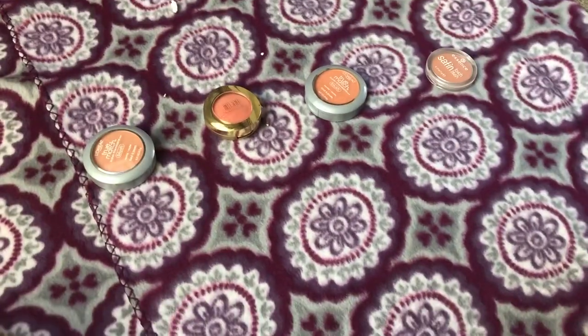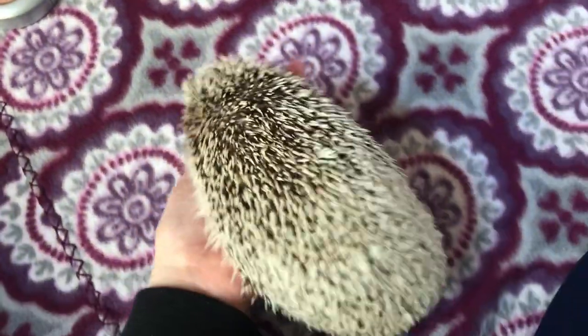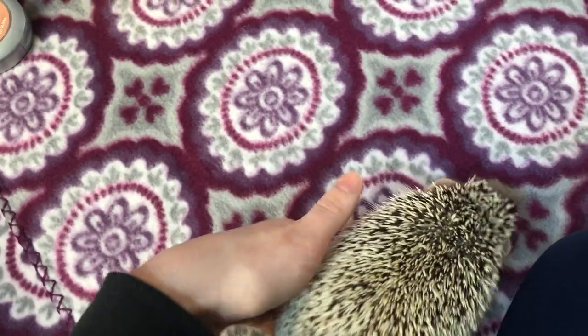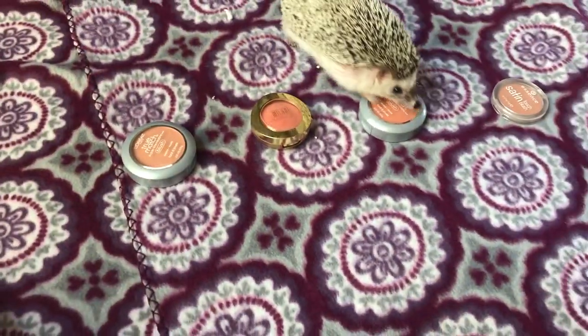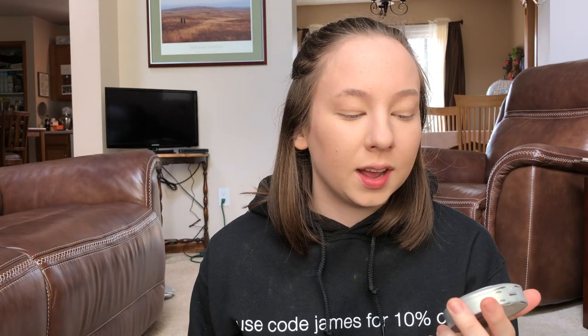Next is blush. Mia, pick a blush — go towards the blushes, not away from the blushes! For blush, Mia chose the L'Oreal True Match Super Blendable Blush in the shade Innocent Flush.